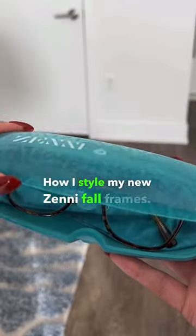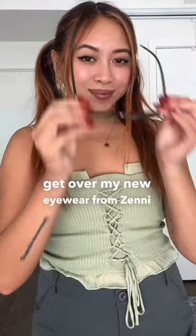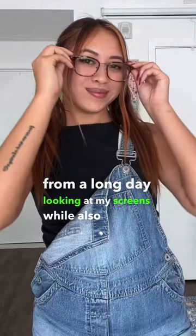How I style my new Zenni Fall Frames. You guys, I can't get over my new eyewear from Zenni. These have added blue light blocking lenses, and help protect my eyes from a long day looking at my screens while also keeping me super stylish.